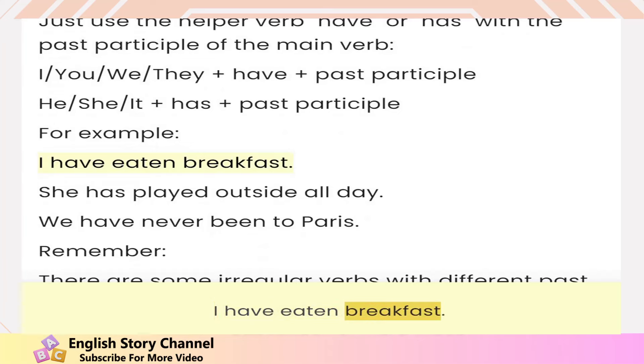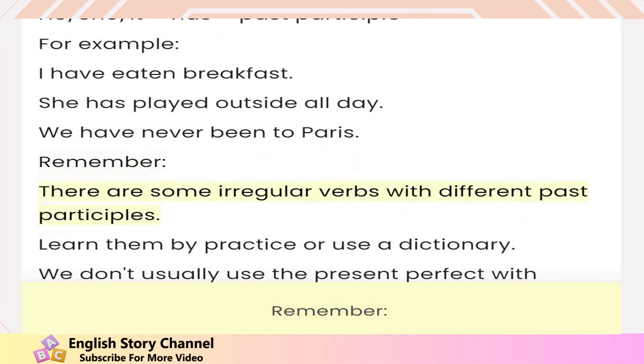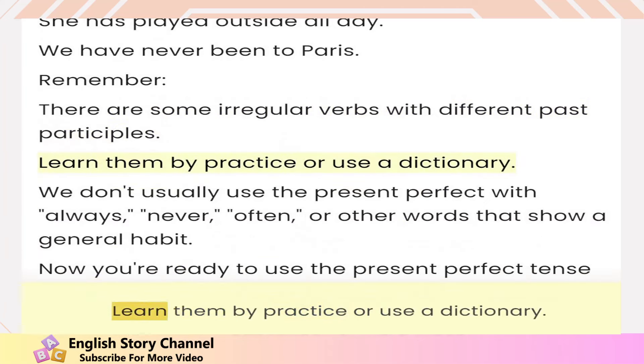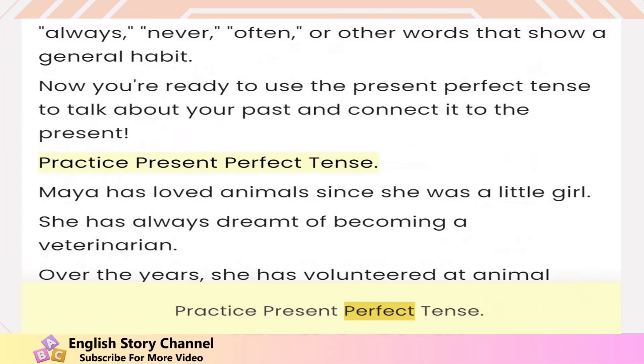For example: 'I have eaten breakfast,' 'She has played outside all day,' 'We have never been to Paris.' Remember, there are some irregular verbs with different past participles — learn them by practice or use a dictionary. We don't usually use the present perfect with 'always,' 'never,' 'often,' or other words that show a general habit. Now you're ready to use the present perfect tense to talk about your past and connect it to the present. Practice — present perfect tense.